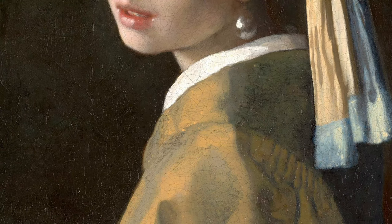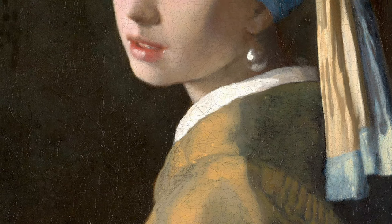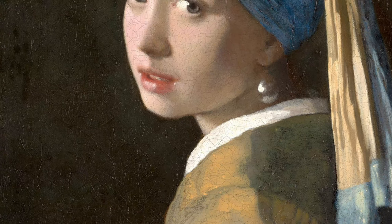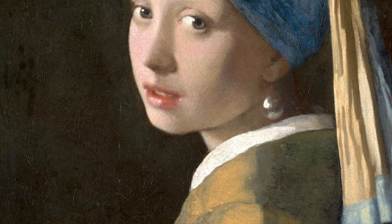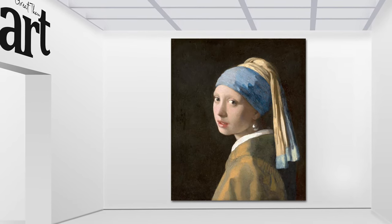Speaking of Vermeer, did you know that he was notoriously slow in finishing his paintings? It's said that he would work on a single painting for months, even years, until he was satisfied with it. Girl with a Pearl Earring took him around two years to complete.